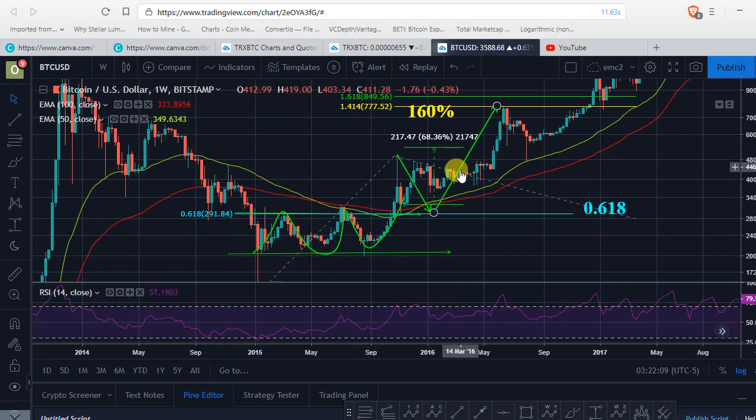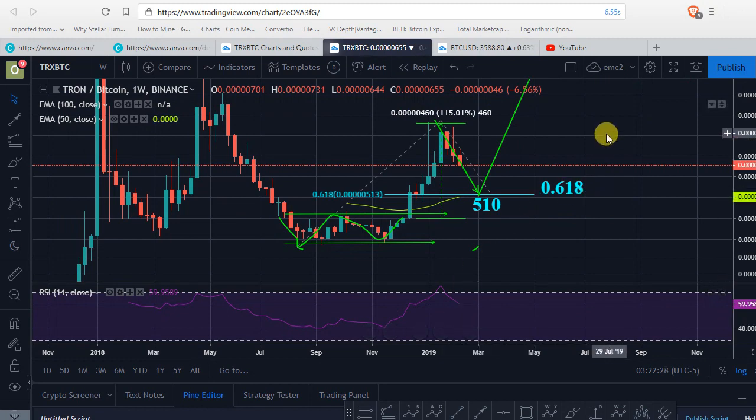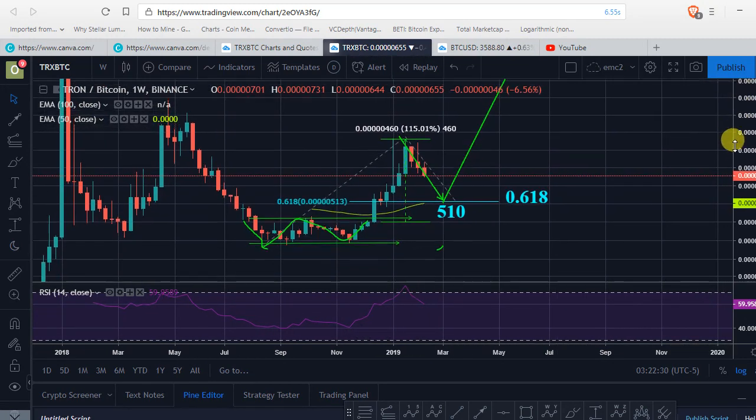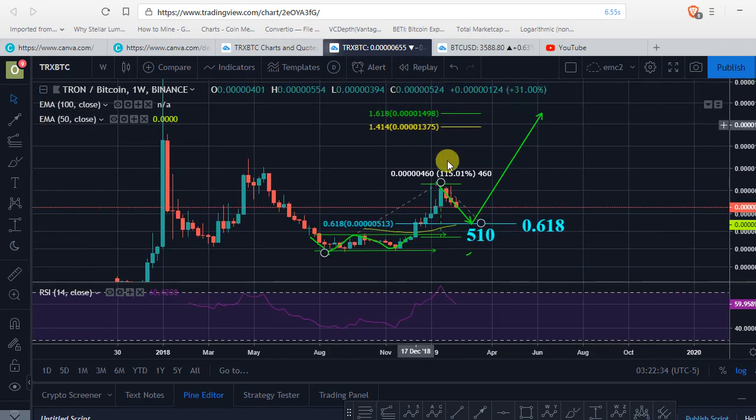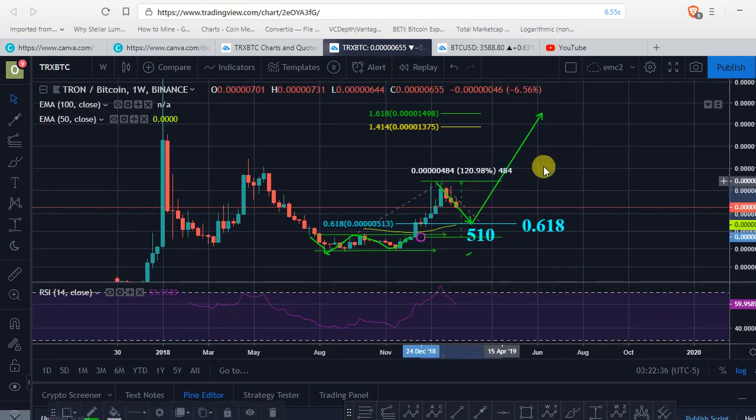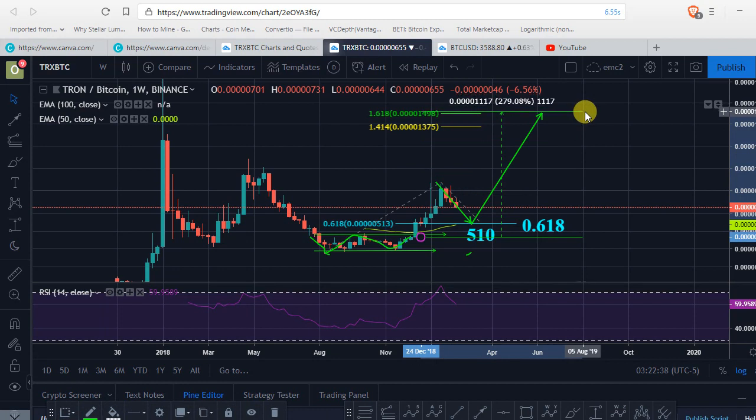We could be expecting Tron, at the same time, to make another 1.618 to 1.4 extension. So what you're looking at, we could be looking at Tron going another 200% after we retest this area of 0.618, or just around 510 to 500 sat.